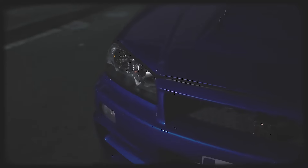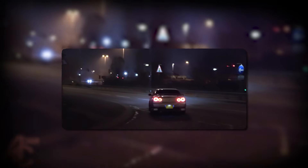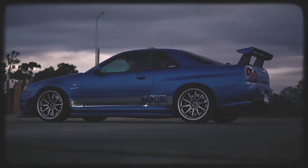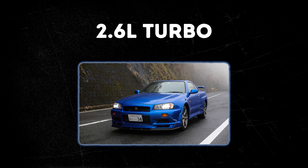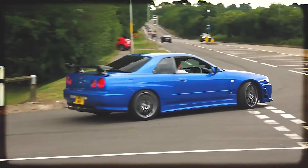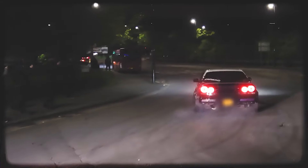The Nissan Skyline GTR R34 is a symbol of Japanese automotive excellence and motorsport dominance. Introduced in 1999, the R34 further solidified the GTR's reputation for performance, technology, and timeless design. Its muscular stance, prominent front grille, and signature round taillights contributed to a visually striking appearance. Powering the R34 was a 2.6-liter twin-turbocharged inline-six, producing 276 horsepower per the gentleman's agreement among Japanese automakers at the time. It was known for its robust construction and potential for tuning.